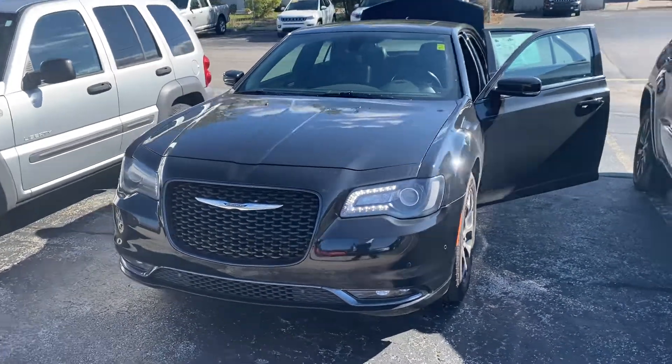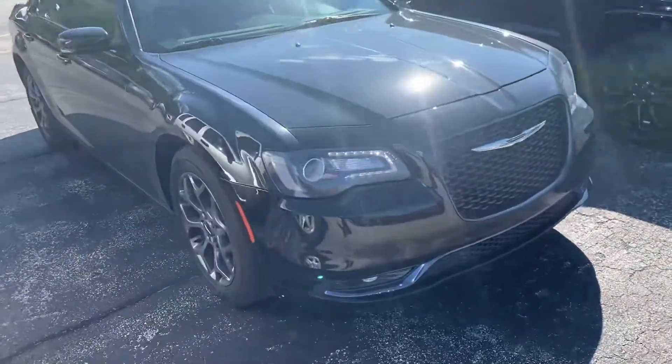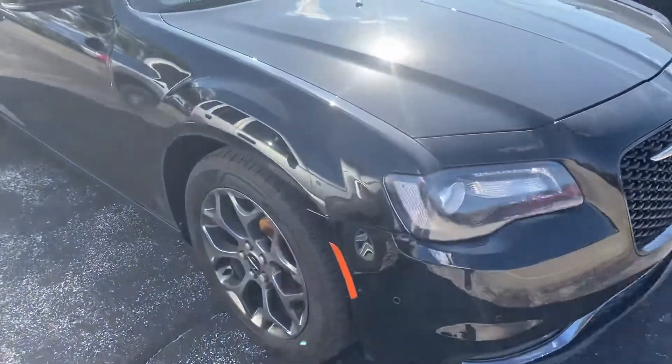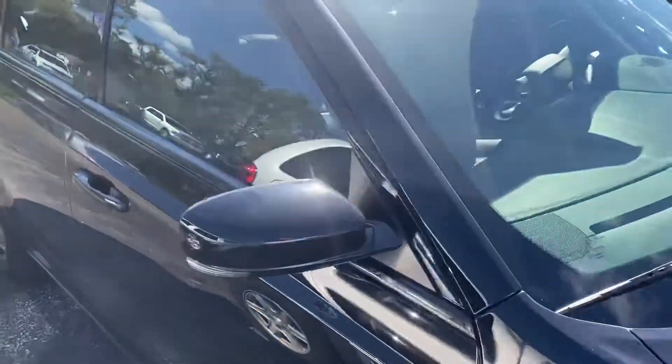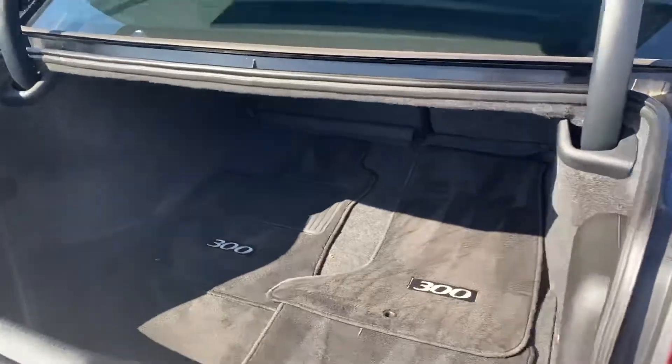This is the 2017 Chrysler 300S Upgraded Lighting Group. We've got the bigger wheels — 19-inch, black. We can take a look at the top here; it's got the larger sunroof. Plenty of room here in the trunk, as you can see.